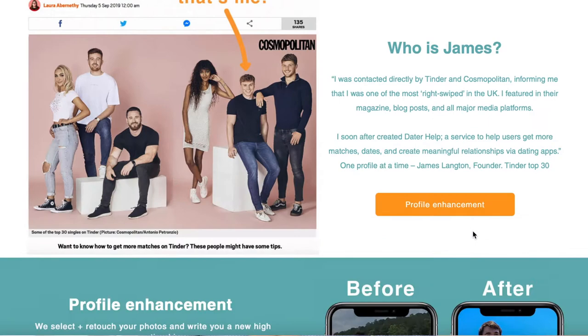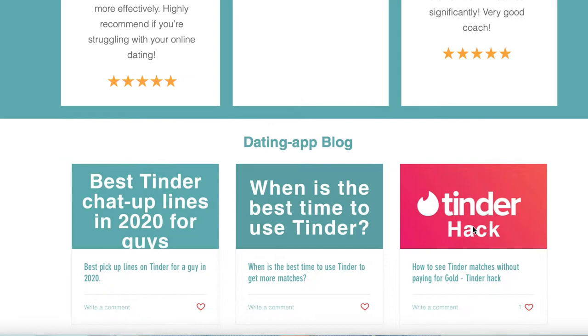So a quick introduction — my name is James Langton. I was on the Tinder top 30 most swiped right list of 2019, and since then I've been the founder of Datehelp, where we select and retouch your dating app profile photos, write your bio, and give dating app coaching via Zoom. Tap the link in the description.